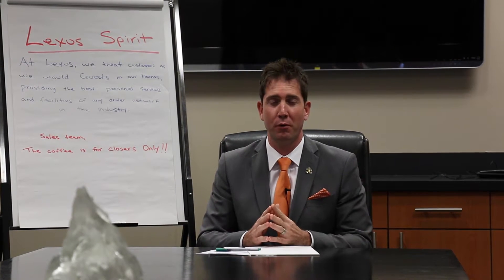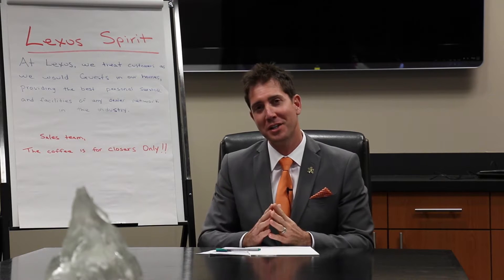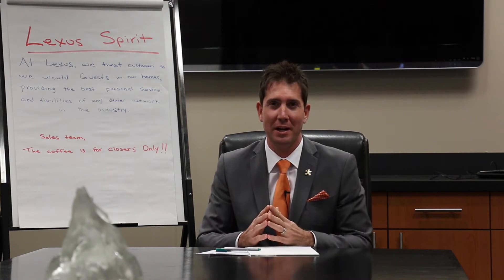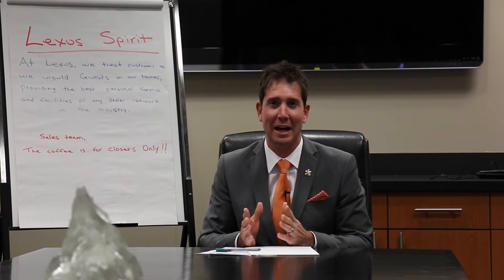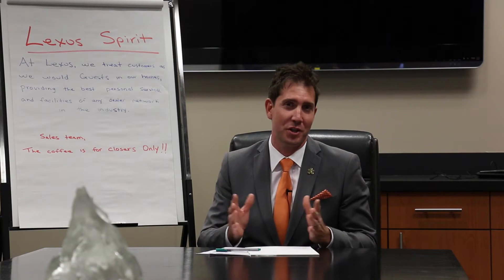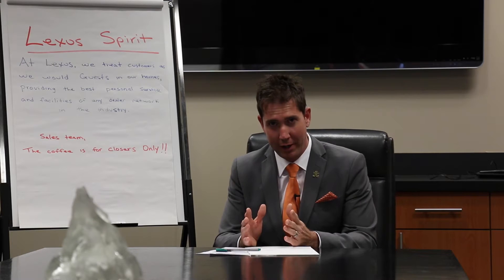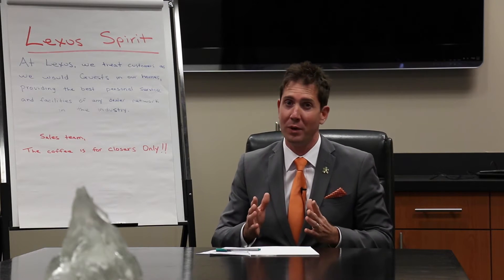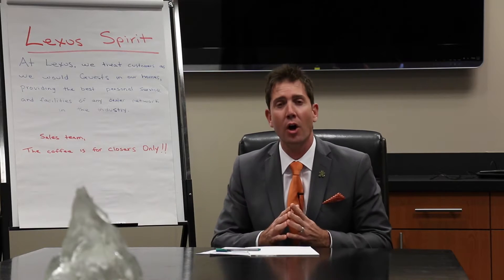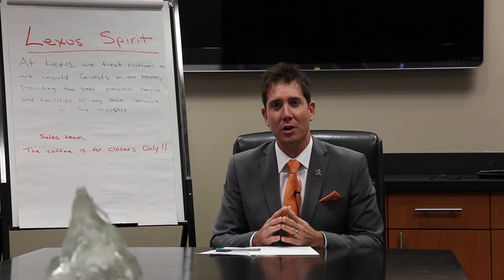I had a few things I wanted to address really quick before we get to the Car of the Week. A couple weeks ago, on the flip chart behind us, we had some little humor we were trying to add by quoting the 1992 classic Glengarry Glen Ross movie — ABC, Always Be Closing. I wanted everyone at home to know we were just trying to be funny. That's not our philosophy here. On the contrary, our philosophy — something that we follow — is the Lexus Spirit, which is right here. At Lexus, we try to treat all of our guests as if we were in our own home. So that's something that we always work on.